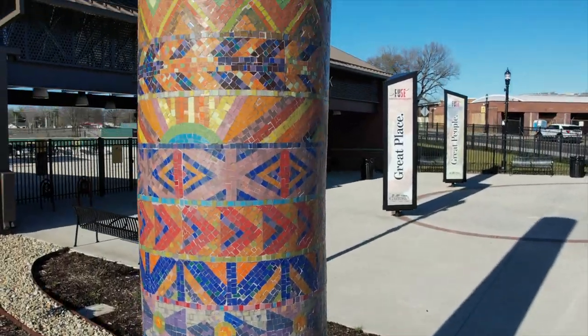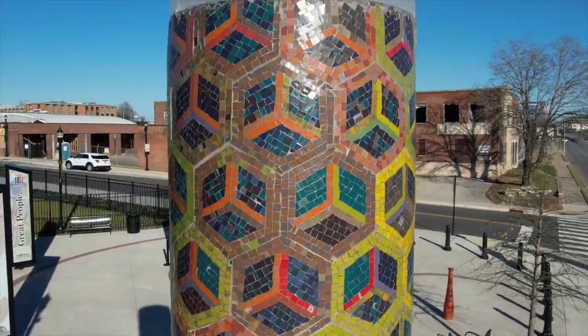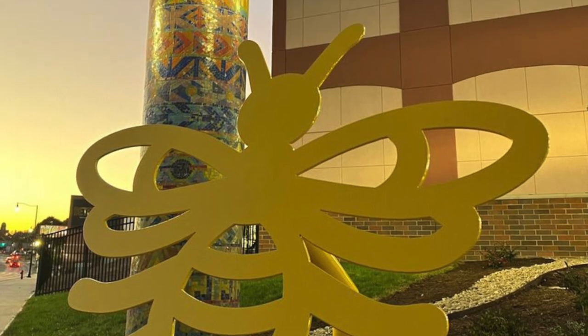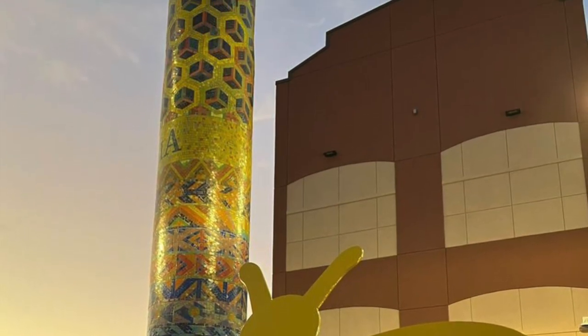By combining recycling and art into this project, it has allowed Keep Gastonia Beautiful to showcase two huge parts of our mission and share our love for recycling and creating beauty out of items once considered trash. This reminds citizens and visitors alike that Gastonia is truly a great place to be.